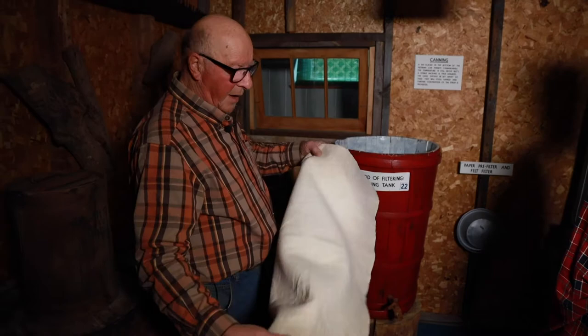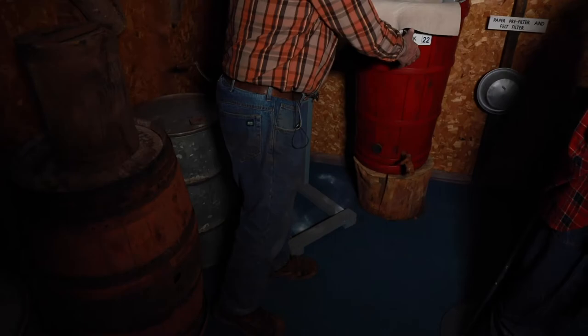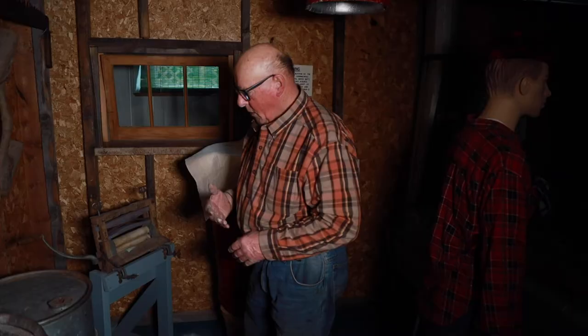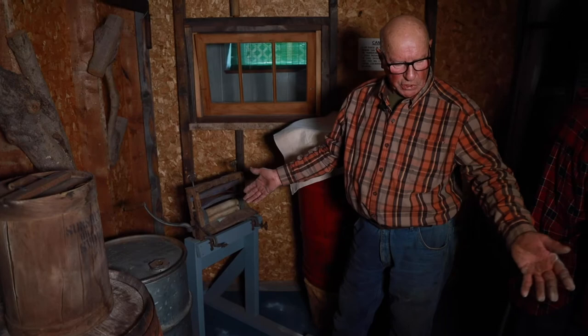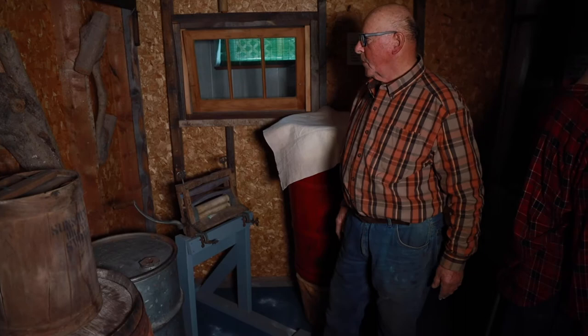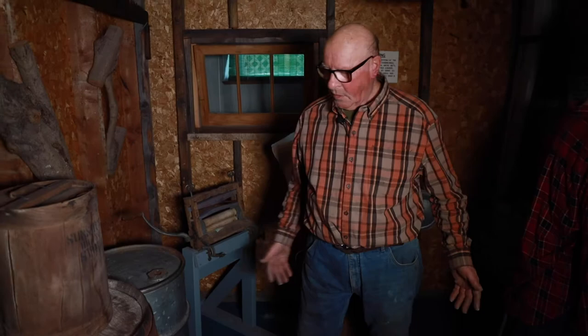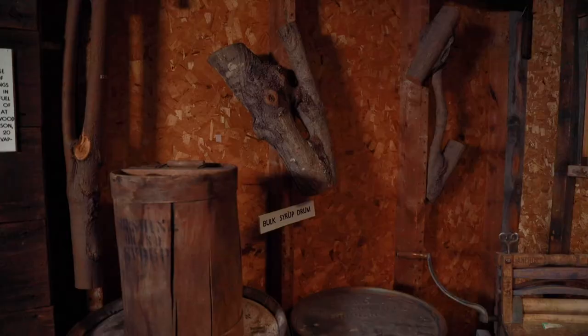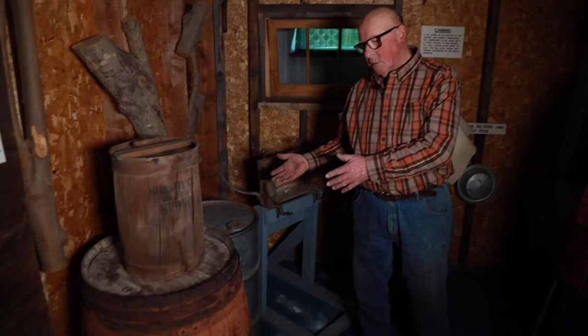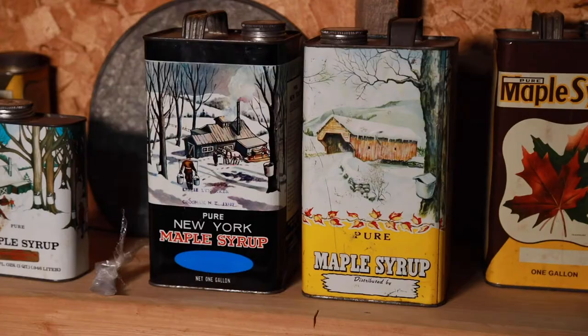They have tanks that are square, and this is a different style filter. You would wash them out with cold or warm water, whatever you had. A lot of people used these old ringers — they'd put the filters in the ringer just to get the water out. After the syrup was filtered, we have wooden barrels that some people put the syrup in, and here's a wooden container used for syrup. Then they went to galvanized drums, and now we don't use galvanized drums anymore — we use stainless steel.